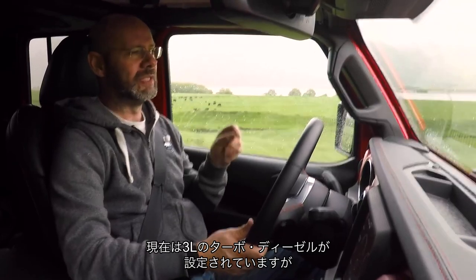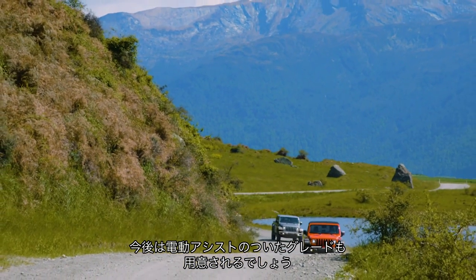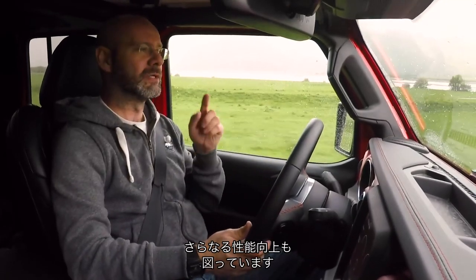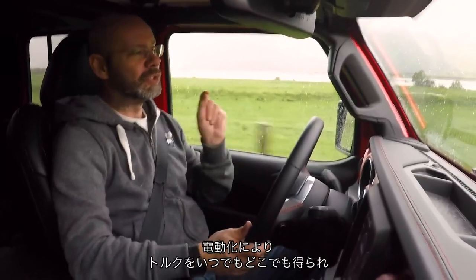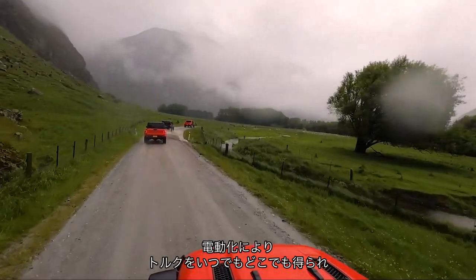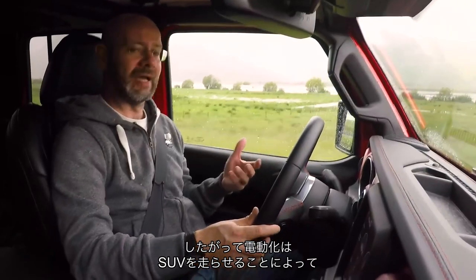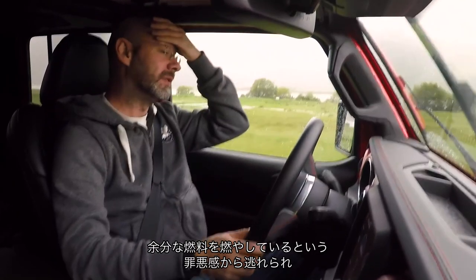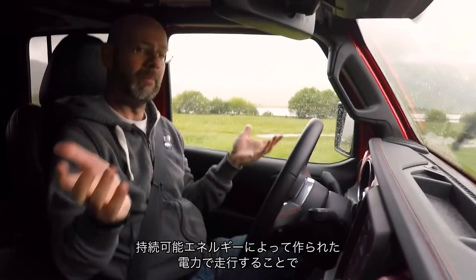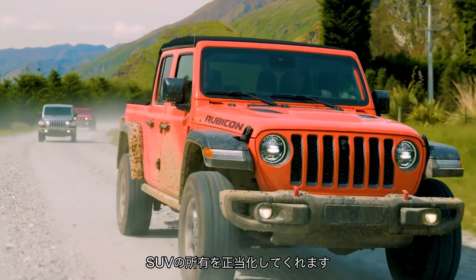So we will get a 3-litre turbo diesel engine for the UK, and definitely electrification in future, because Jeep has a plan not only to make its cars more compliant with CO2 regulations in Europe, but also to make its cars more capable. Jeep says you can do that with electric power, because you can put torque wherever you want, whenever you want, making them actually better off-road. Not only does electrification let you put your guilt aside about running a large SUV, but if the electric is coming from a renewable source, there's no more guilt about owning one at all.